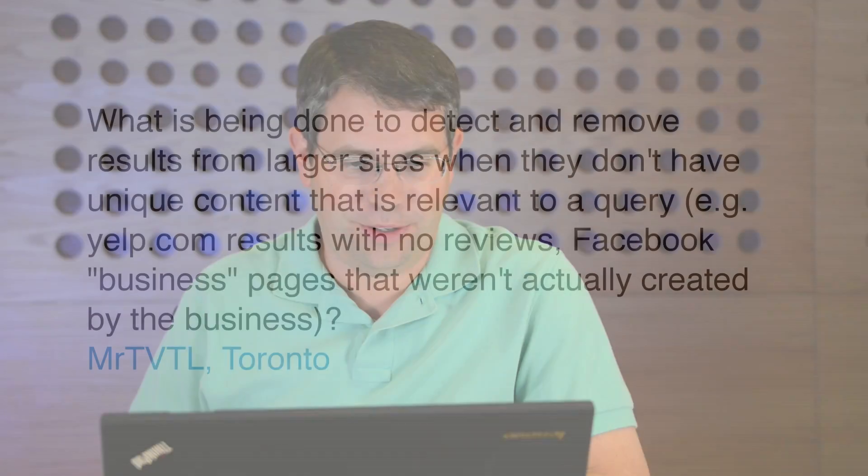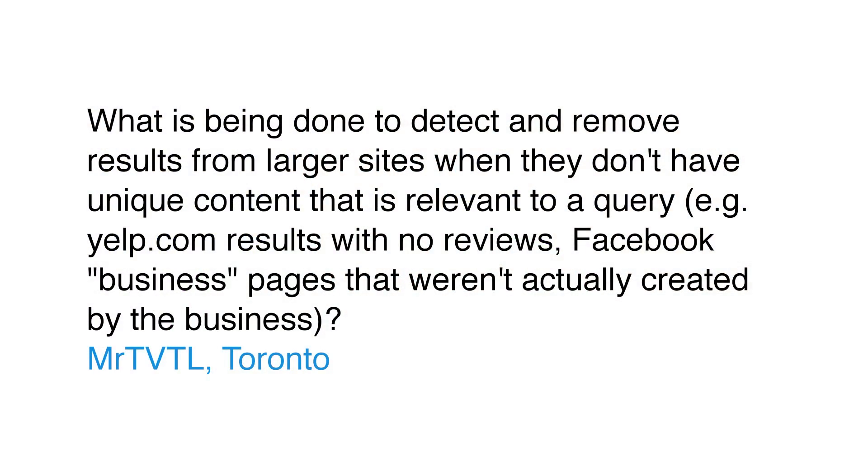Today's question comes from Toronto, where Mr. TVTL wants to know: what is being done to detect and remove results from larger sites when they don't have unique content that is relevant to a query? For example, Yelp.com results with no reviews, or Facebook business pages that weren't actually created by the business.